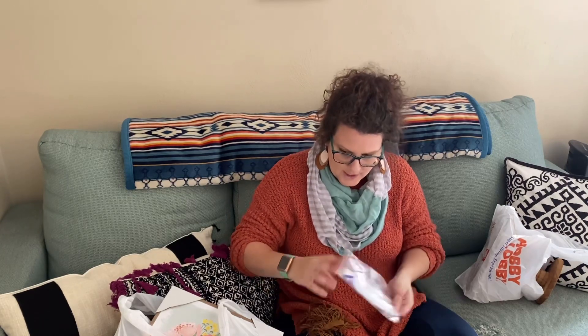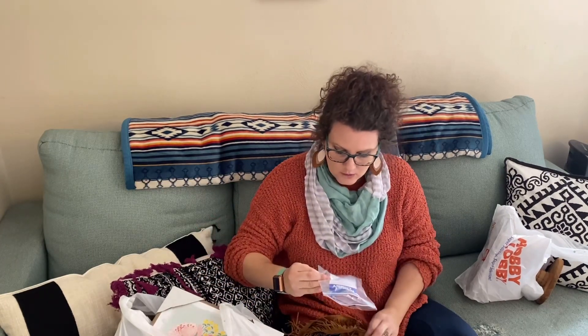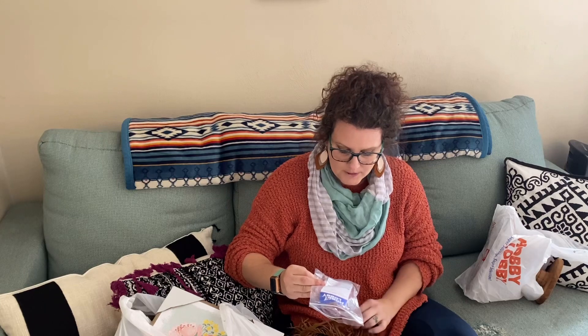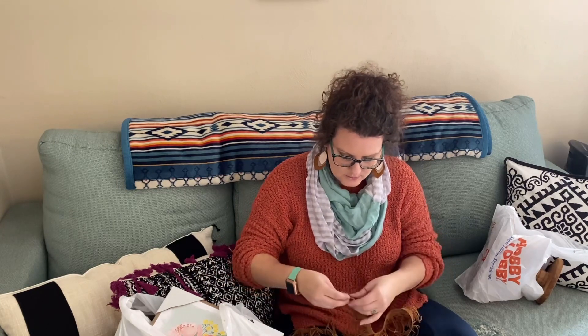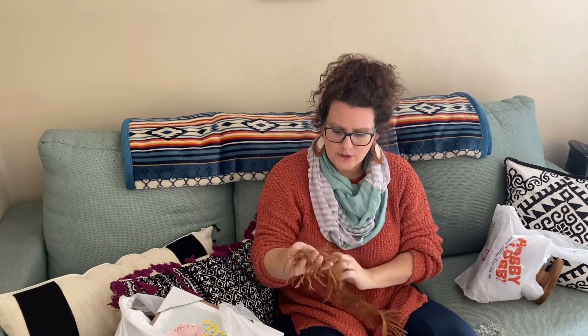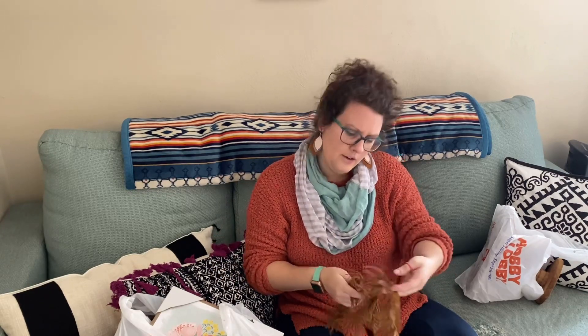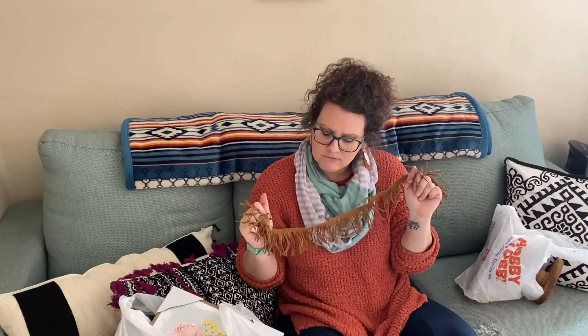I love shopping the clearance at Hobby Lobby. I went to the fabric section and found this fringe — 28 inches — and I paid $1.86 for it. It's like a nice suede, so pretty. I have some ideas; I love the texture and the color, I just bought it and I love it.